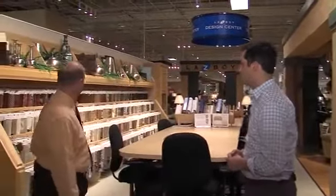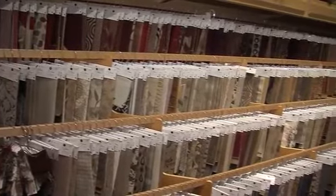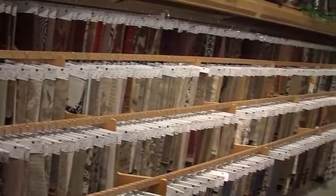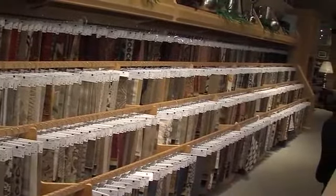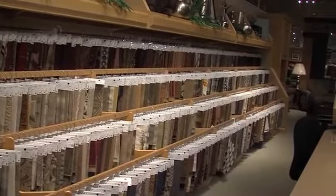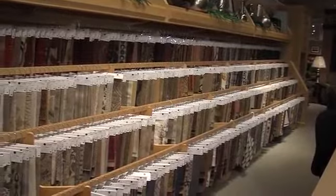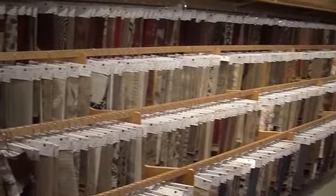One of the nice things about La-Z-Boy being made here in America is that they have over 800 fabrics to choose from. You can select any one of those fabrics, put it on your frame, and it's assembled and made in America for you. It's great that you can customize your furniture the way you want it — lots of options. We also have a number of other manufacturers that manufacture in Mississippi and all over the United States, and we're proud to offer products for all customers who want something made in the USA.